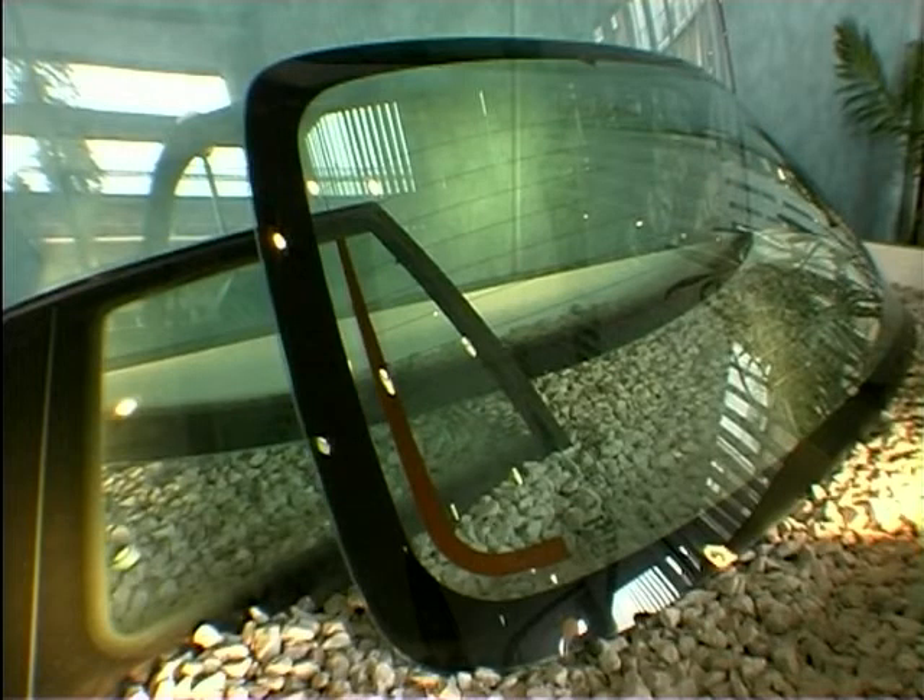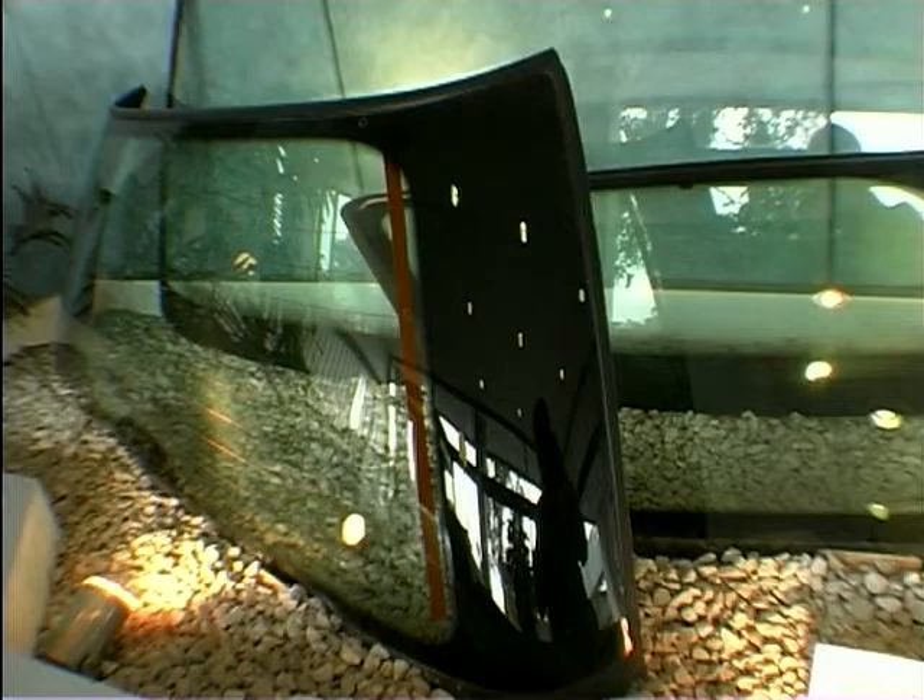If you wonder why there are these black bits around the edge of your windows, they're actually ceramic obscuration bands, baked on, and they help to stop sunlight from affecting the strength of the adhesive which keeps the glass secure.